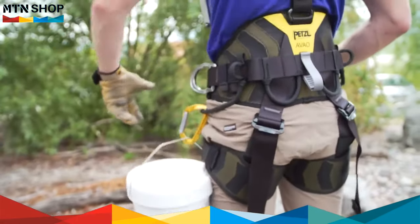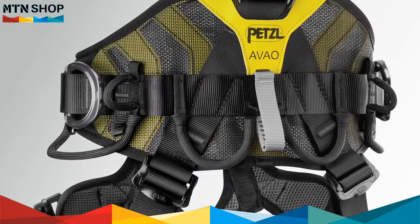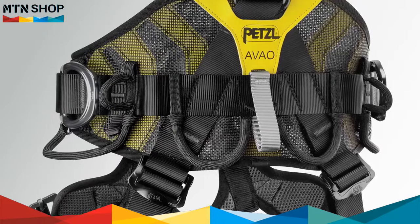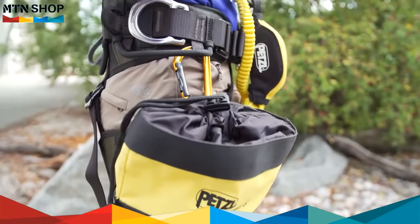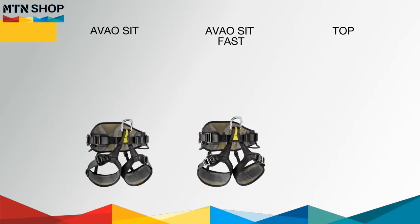Six equipment loops offer easy access to your tools at all times. Two slots accommodate carry tool holders, and four other slots serve to carry tool bag pouches, providing a lightweight, modular solution.